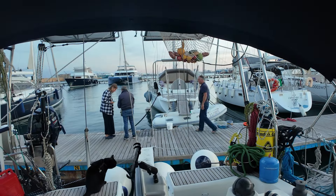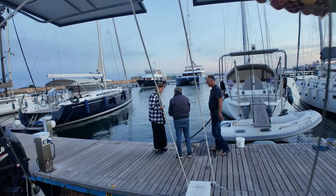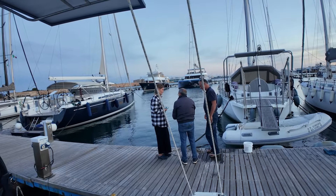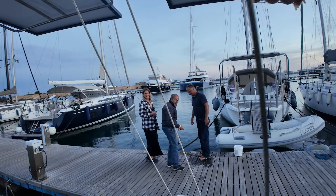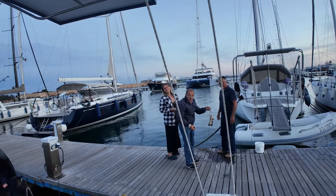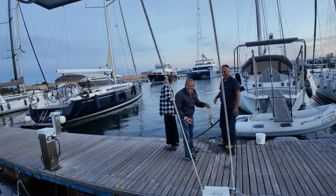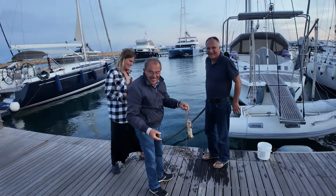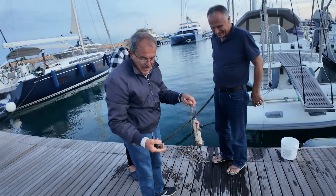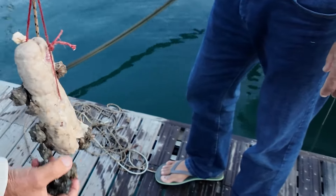It looks like someone caught something. This is our neighbor who has a beautiful family on a beautiful Amel, and the blonde is seeing the catch of the day — salmon fish.